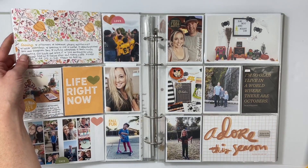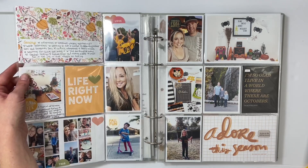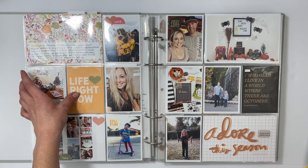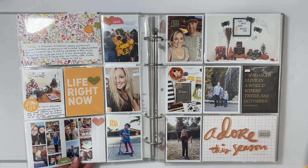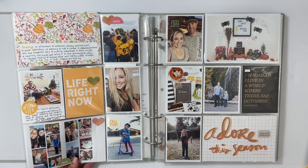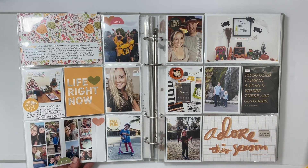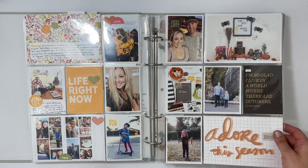Moving into October — this is the recap for September. I finally used one of my all-time favorite Stories by the Month cards that I'd been hoarding. I printed it in orange instead of red and found a perfect home for it. Around mid-September there's National Daughter's Day and Son's Day, so I put together a collage and printed those out to add to my album.